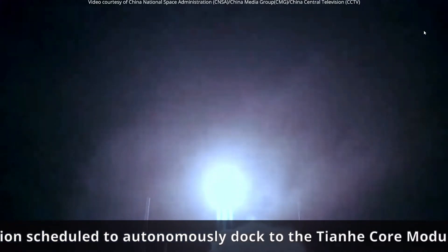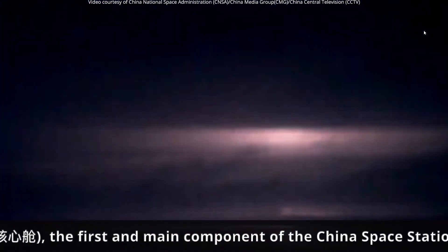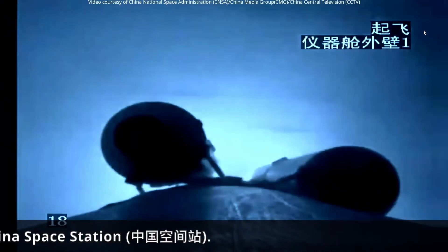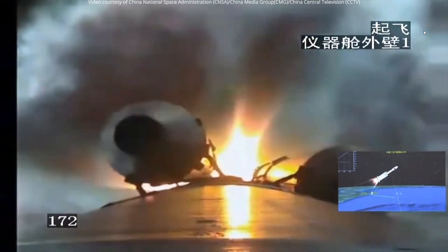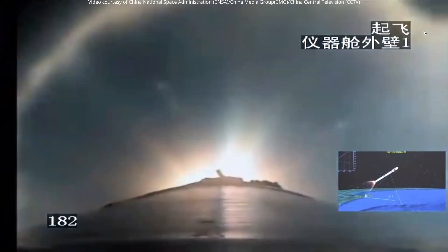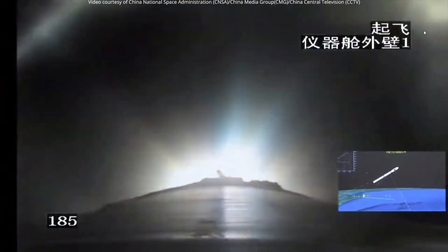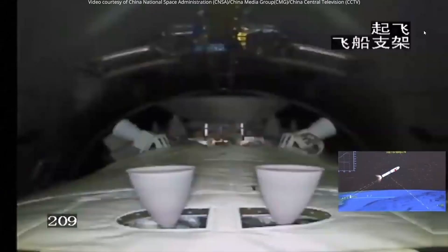That rocket looks like a ball of flames — it looks like the sun! You can see both engine clusters burning. Those boosters should separate any second. And there we have it — first stage separation, and it's on to the second stage. You can see the spacecraft and its engines continuing on.